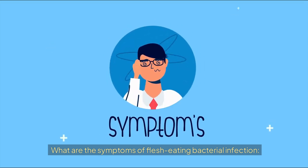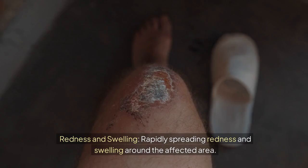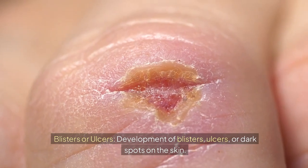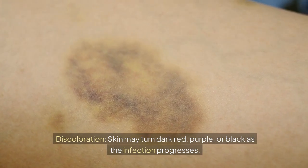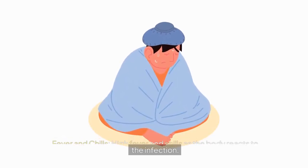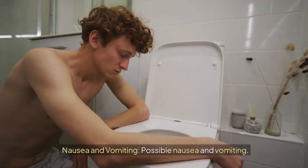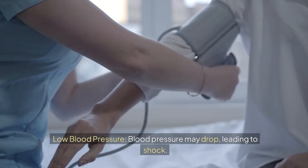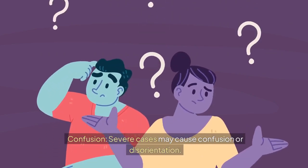What are the symptoms of flesh-eating bacterial infection? These include severe pain at the infection site — often more severe than the wound appears — rapidly spreading redness and swelling, development of blisters, ulcers, or dark spots on the skin, and skin discoloration turning dark red, purple, or black. Systemic symptoms include high fever and chills, fatigue and weakness, nausea and vomiting, rapid heart rate (tachycardia), low blood pressure potentially leading to shock, and in severe cases, confusion or disorientation.